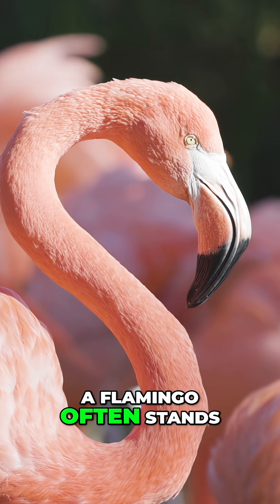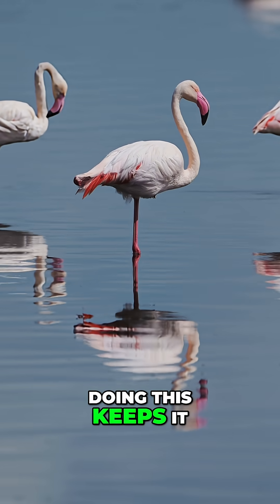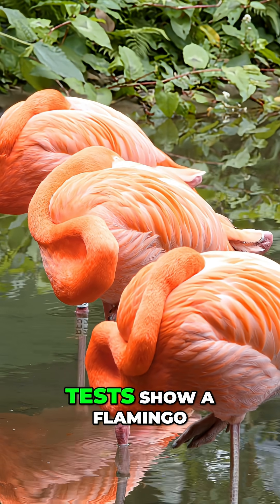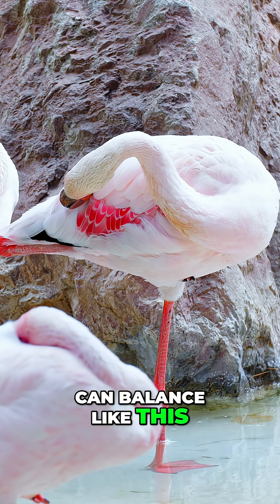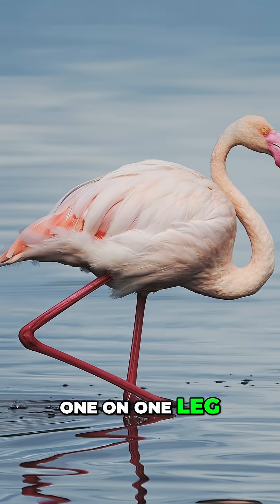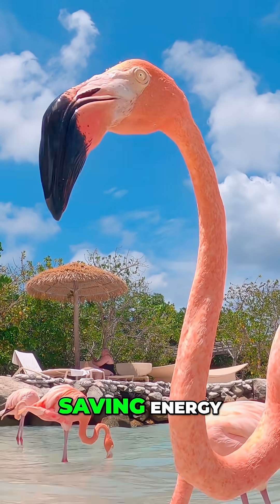A flamingo often stands on one leg. Doing this keeps it warm and lets the leg muscles rest. Tests show a flamingo can balance like this with no effort, even while sleeping. So if you see one on one leg, it's simply relaxing and saving energy.